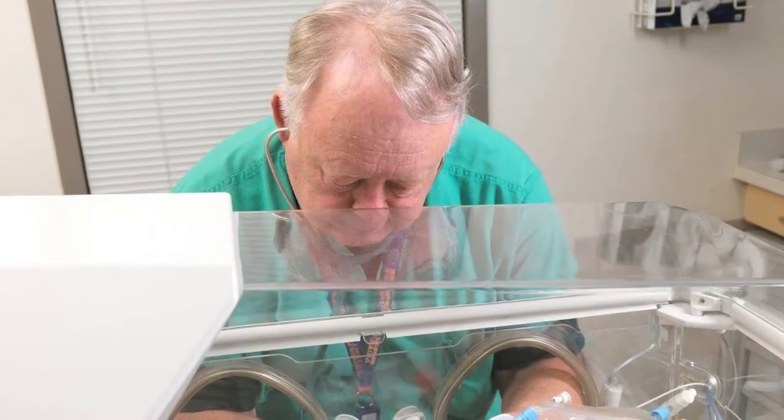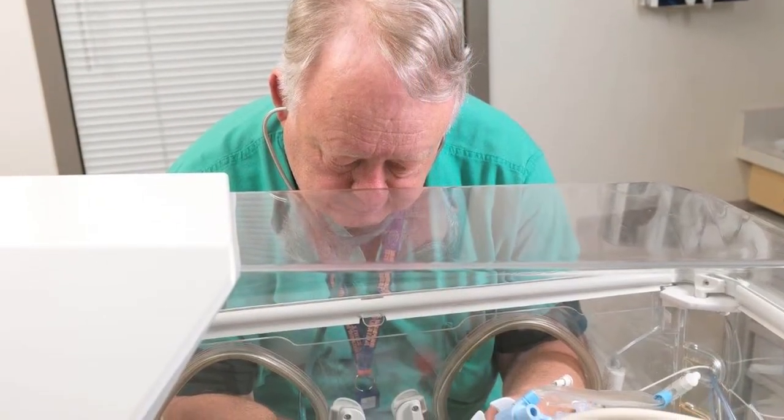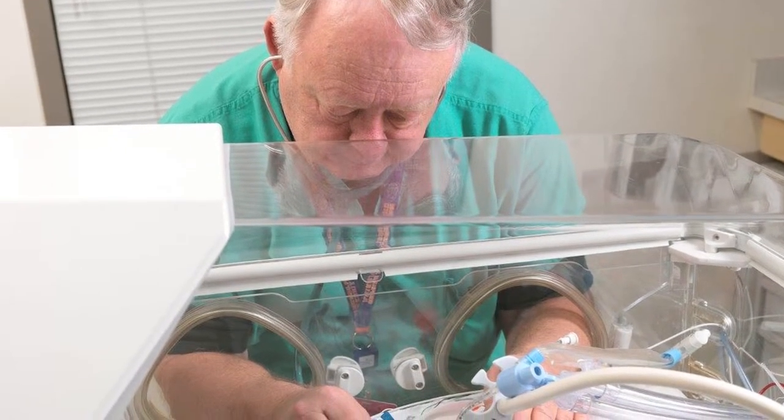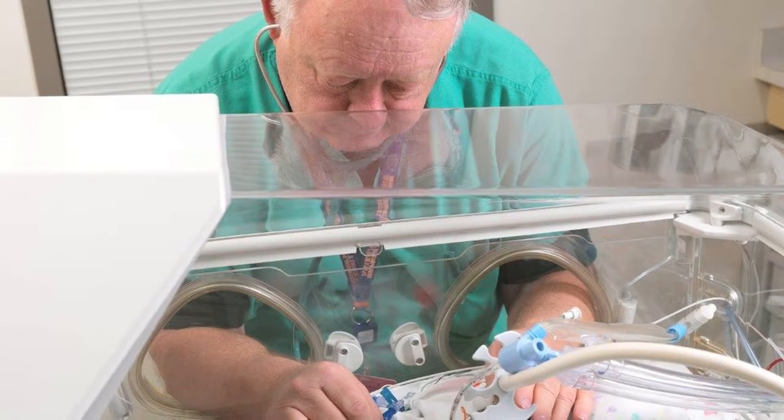He was the person who defined the normal values for CBCs for neonates. They had the adult ones, but with his research he defined what's normal for neonates.